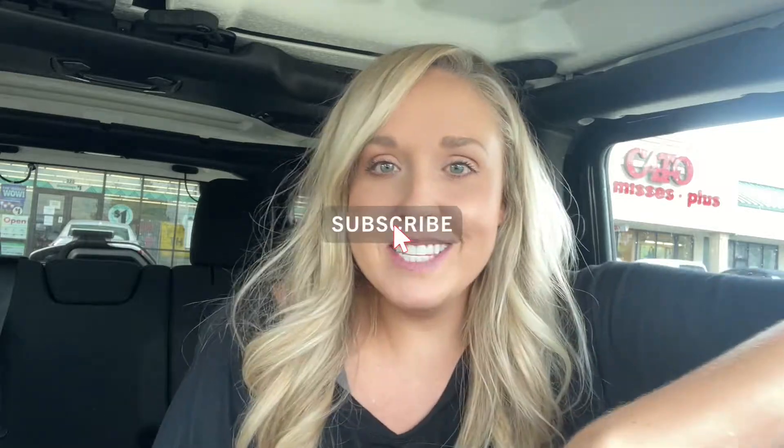Welcome back to my channel! My name is Crystal and this is Crystal Scopia, where we live a life of abundance. Today I'm going to take you through the Dollar Tree in my town and show you 10 things that are worth the money that you might not be buying but should — items that will save you time, save you money, or make your life better.